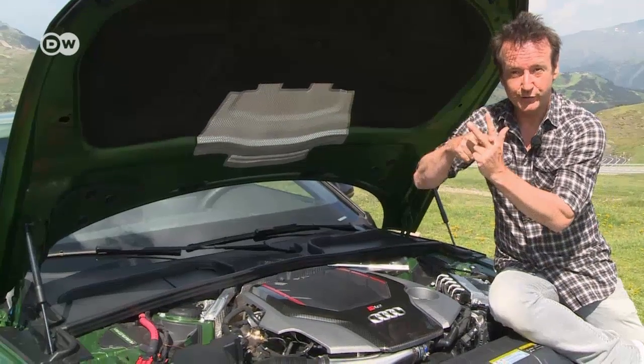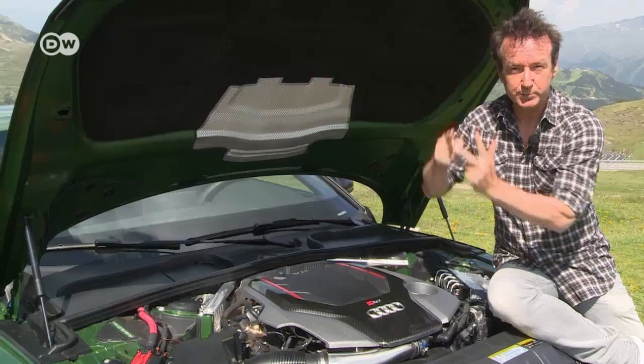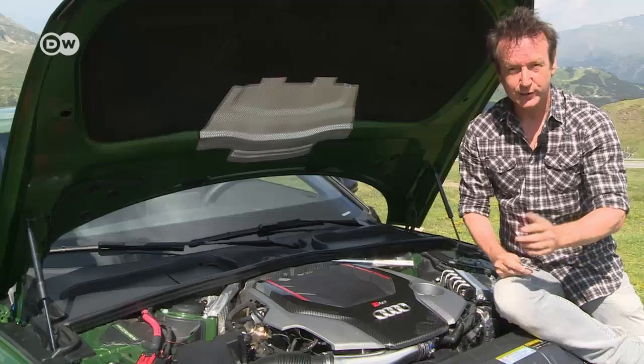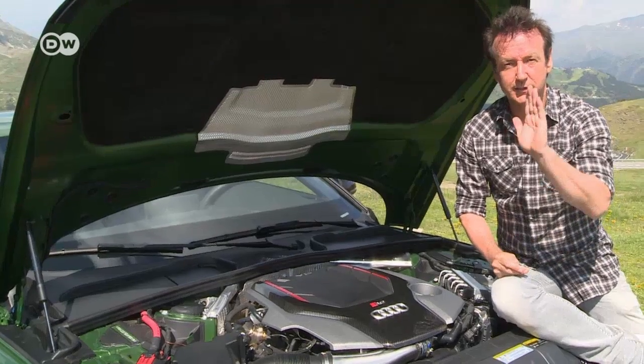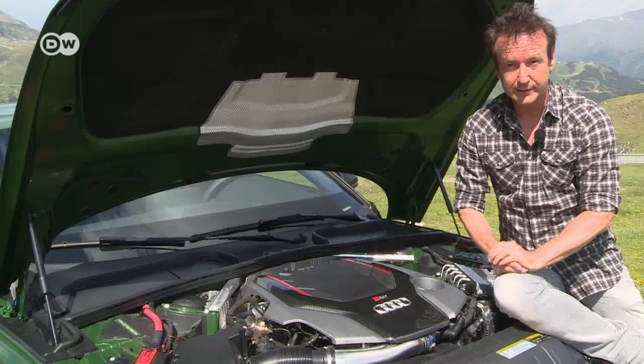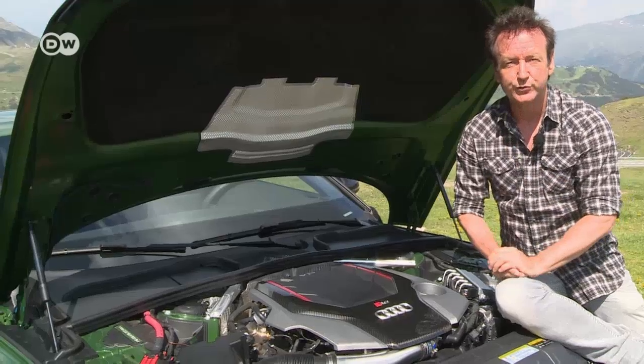The turbochargers are located between the V-shaped cylinder banks. It can get pretty hot down there, which is why the setup is called a hot inner V. But the short exhaust gas paths translate into a superior response when you step on the gas. 450 horsepower, or 331 kilowatts, is a lot of power.